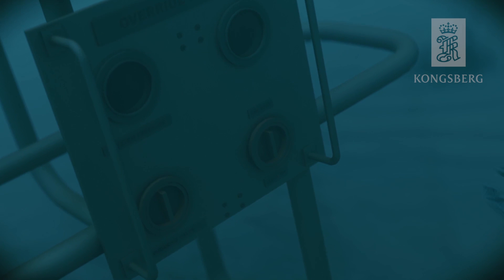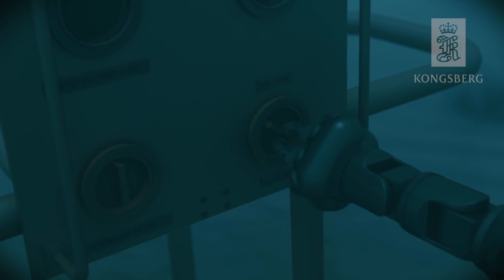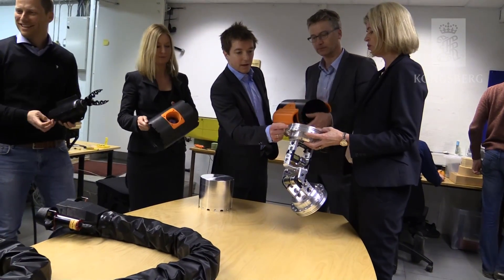Today, subsea operations are mainly done with ROVs, but the introduction of the Illum robot gives a whole different flexibility to subsea operations. The great potential here is that we utilize automation — introducing robots as an alternative to the traditional way of using ROVs. This means we may be able to remove the vessels, reduce manning, and actually reduce costs, which is quite important for the oil and gas industry going forward.